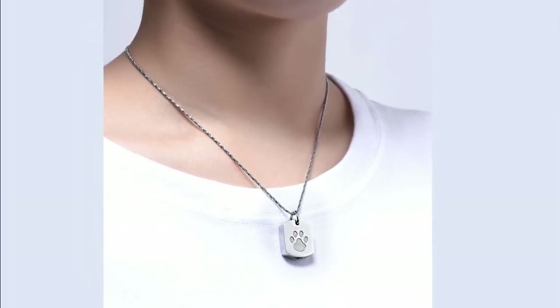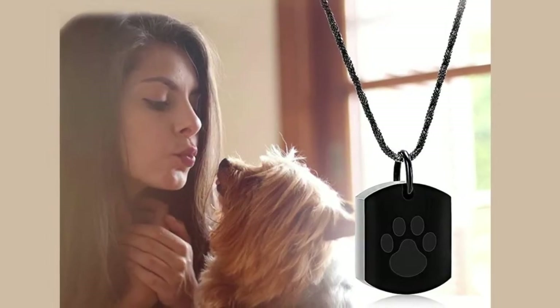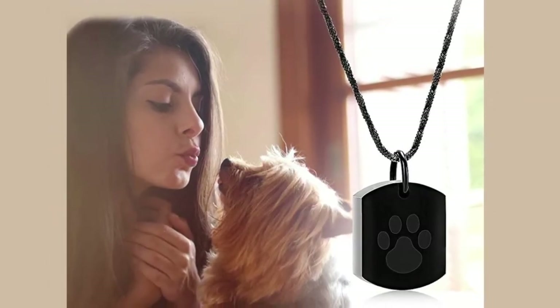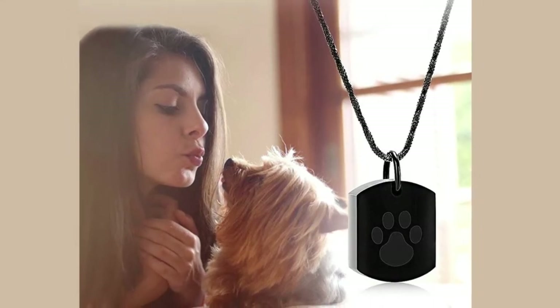The rest of your pet's ashes are kept in a pet loss memorial gift, perfect to memorialize your furry friend forever. You can keep your beloved pet close to your heart at all times.